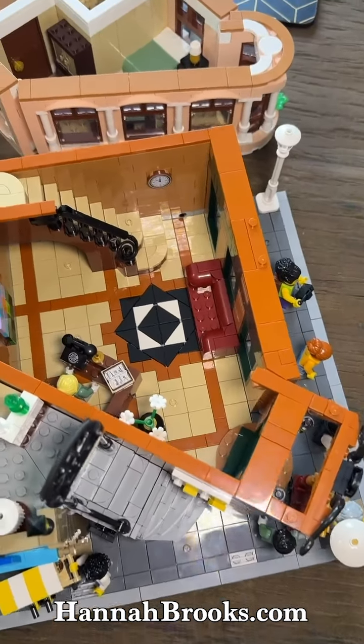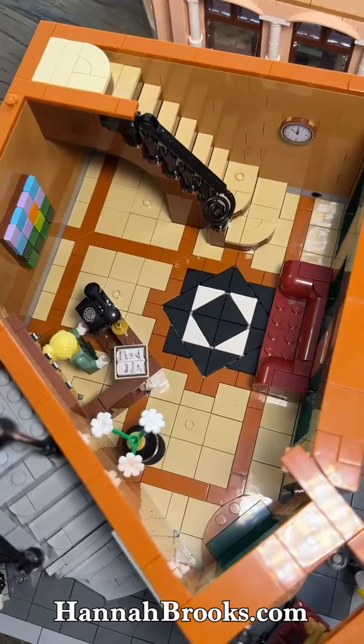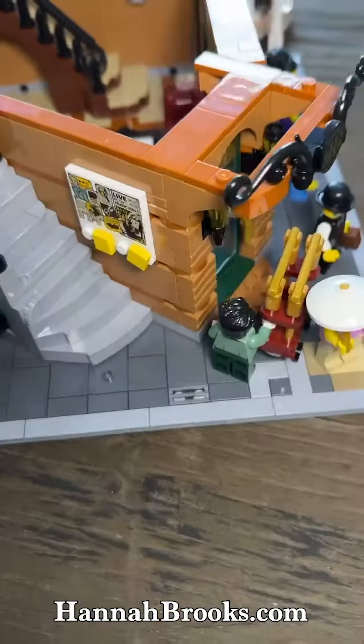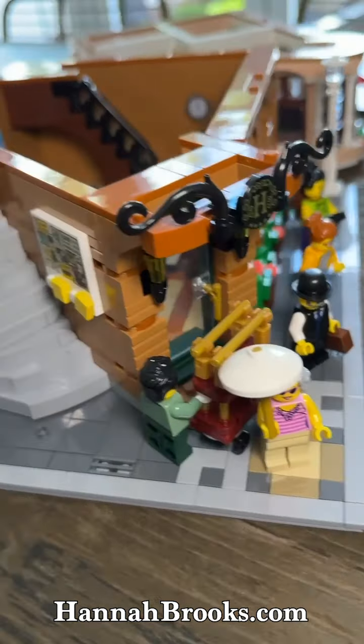Then the bottom floor, we've got a foyer with reception, staircase going up, artwork, flowers.